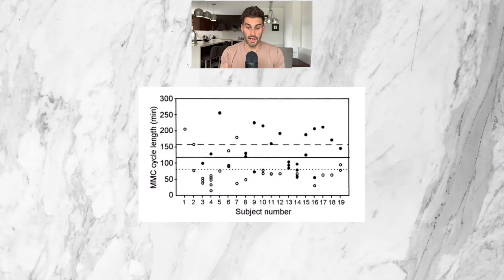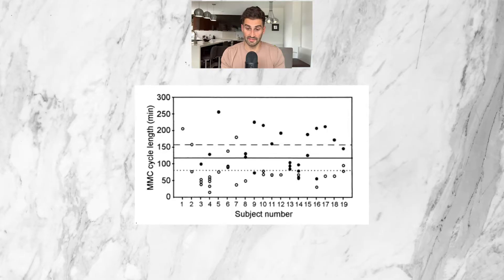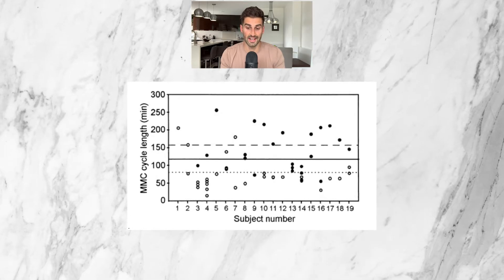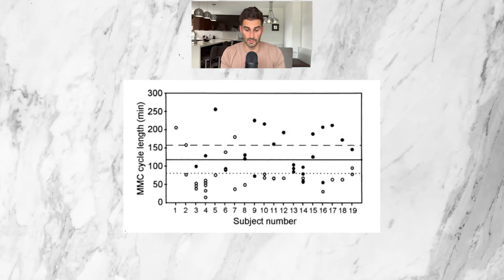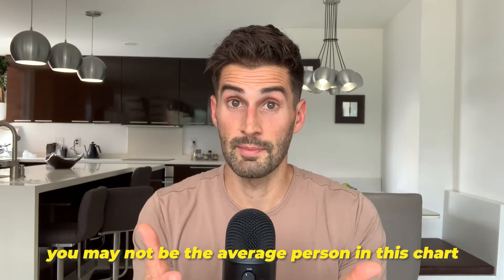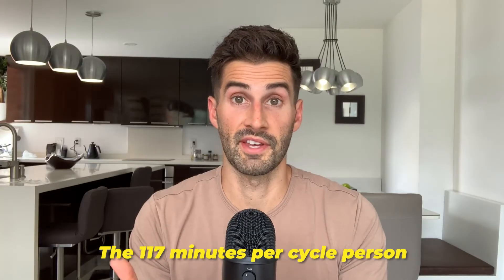As I mentioned, depending on the person, this MMC cycle time can vary greatly and actually be much longer, as evidenced by this chart of the 19 patients in this study and their MMC cycle times. As you can see, there are patients that had MMC cycle times of over three hours and even one patient over four hours. So if you do have slow gut motility or have had a history of SIBO or intestinal methanogen overgrowth, you may not be the average 117-minute-per-cycle person. In this case, fasting can really help because going extended periods without eating gives your MMC time to fully complete its sweep of your small intestine.